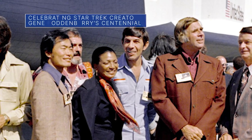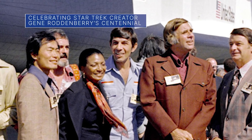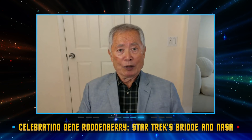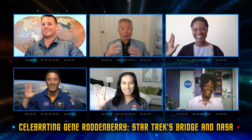On August 19, we observed the 100th birthday of late Star Trek creator Gene Roddenberry with a panel discussion about the groundbreaking show's legacy of inspiration, hope, and diversity. His son Rod Roddenberry moderated the panel, which included Star Trek actor and activist George Takei, as well as members of NASA's diverse workforce.